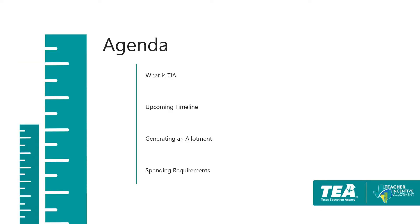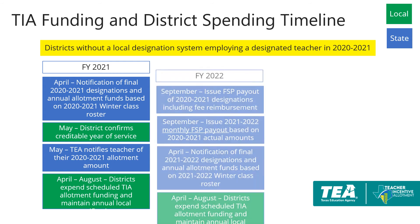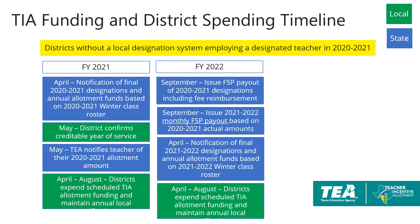We will now review the upcoming timeline. For this year, districts who employ a designated teacher will receive a report in April from TEA with the preliminary 2020-2021 allotment amount. Districts will be required to confirm the designated teacher's creditable year of service in May. After confirmation, TEA will notify the designated teacher of their 2020-2021 allotment and designation. Districts will be expected to expend the allotment between April and August and will receive the funds in September settle-up along with any eligible fee reimbursements.